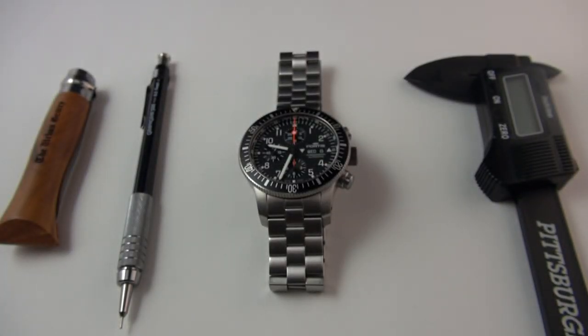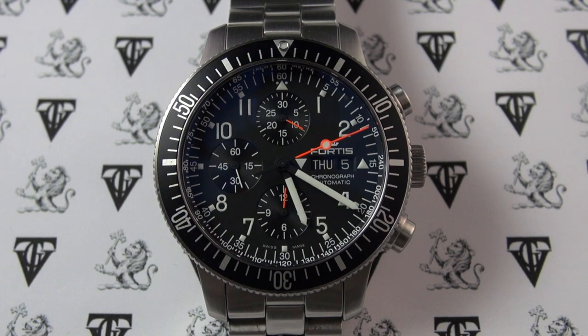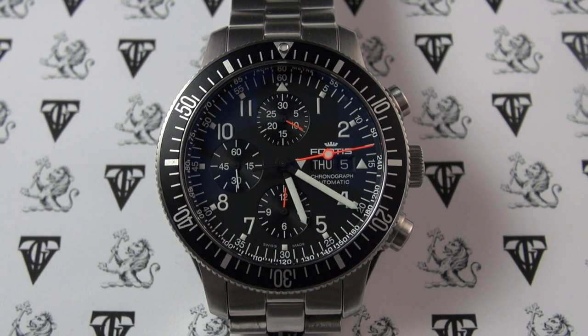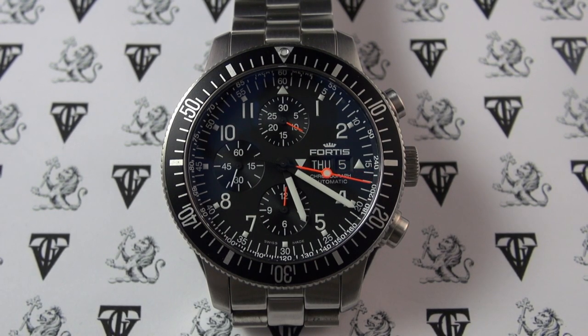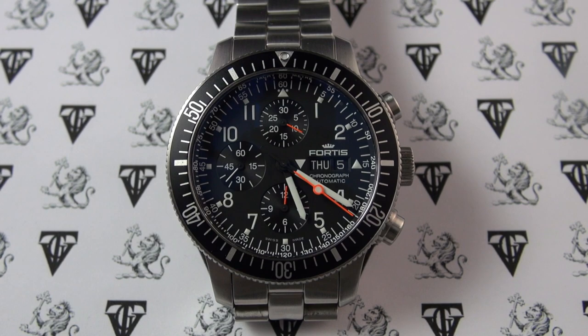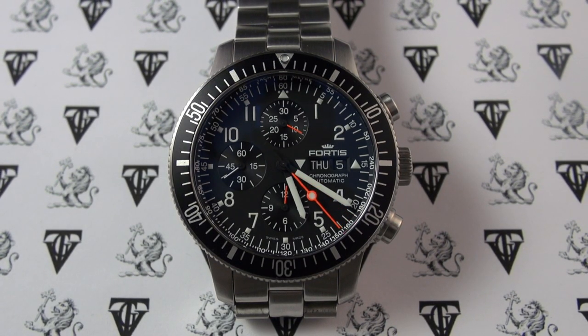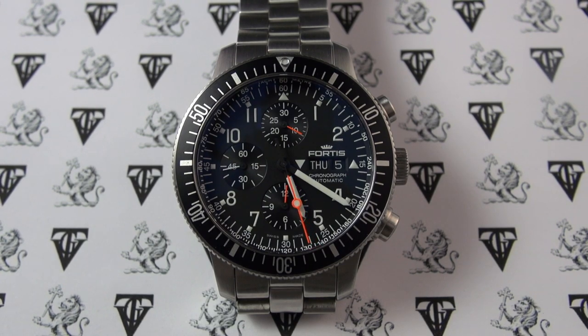Anyway, back to the review. The watch we're taking a look at today is the Fortis B42 Official Cosmonaut Chronograph. Fortis have an amazing, illustrious history that serious horologists will really appreciate, and I'm sure you're probably already familiar with the brand and their importance to the history of watchmaking.